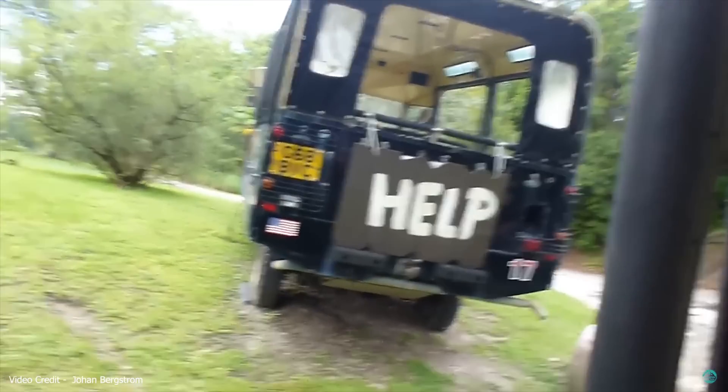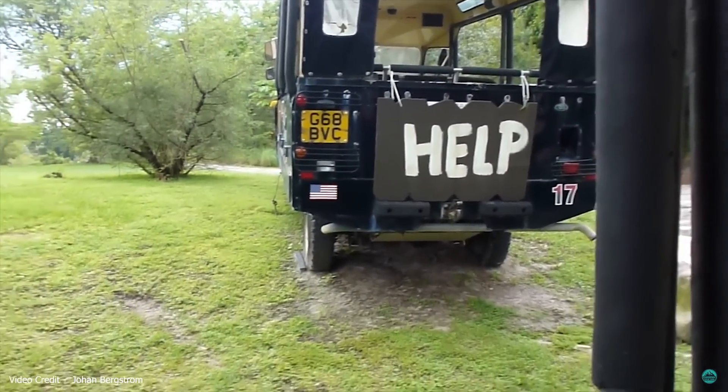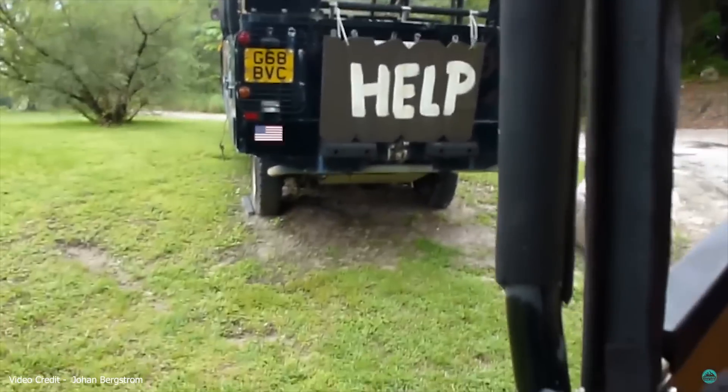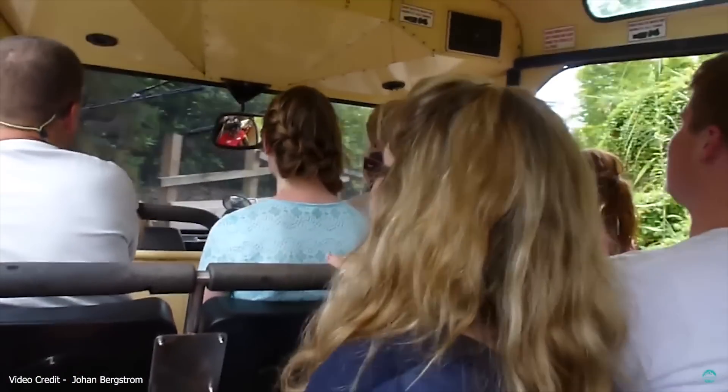The next section consisted of driving past various animals such as elephants and even alligators. Finally, the broken-down truck would be discovered, complete with a help sign draped over the back. Occasionally on very busy days, an actor would actually be located at the truck and interact with guests. The driver would then take the right path at the crossroads, returning to the finish line, and the ride ended.